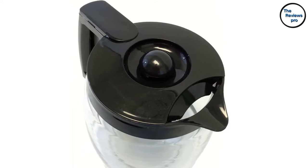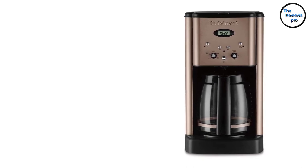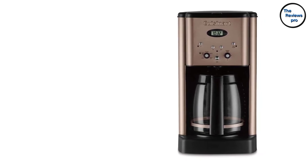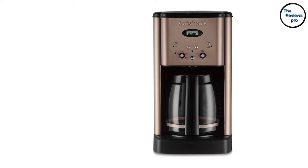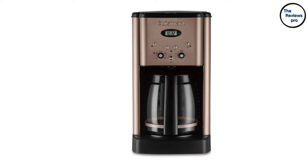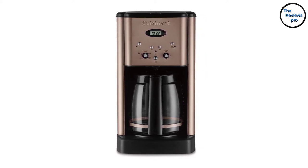Moreover, the material is free from any harmful substances. It is microwave-friendly and heat-proof. Additionally, it is easy to clean and is dishwasher safe, making the coffee carafe hassle-free to any individual. In addition, it has a dripless spout, keeping it safe from spills.